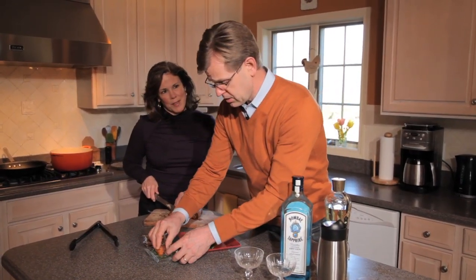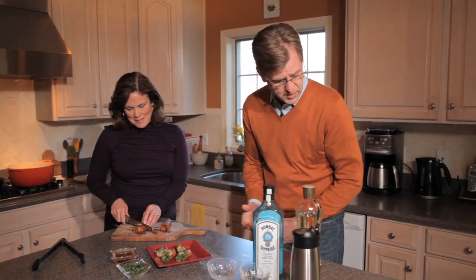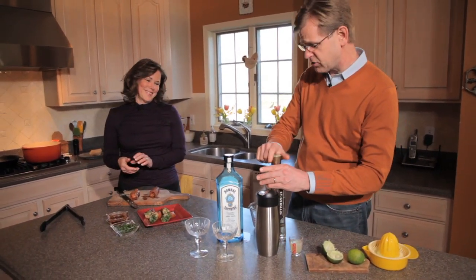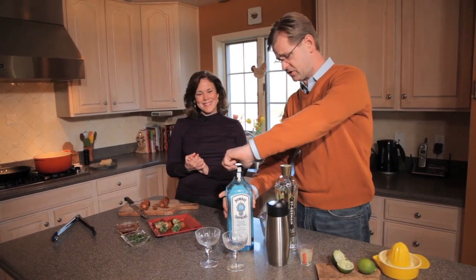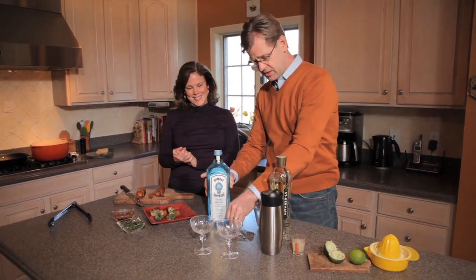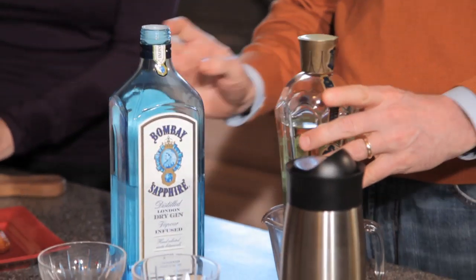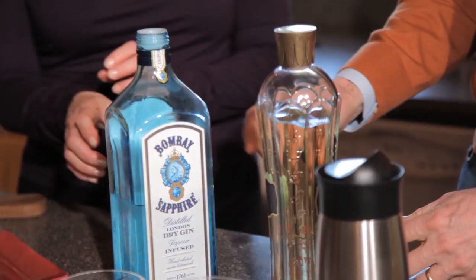So David, what are we drinking with this? Everybody knows gin and tonic is your favorite, but your new favorite — your second favorite — is this French Gimlet.